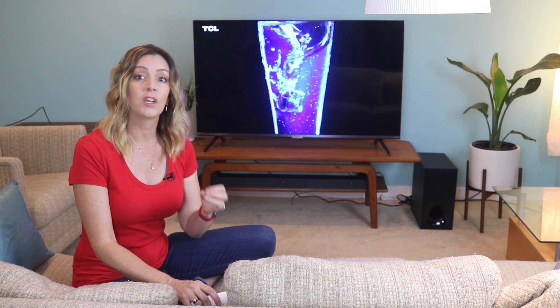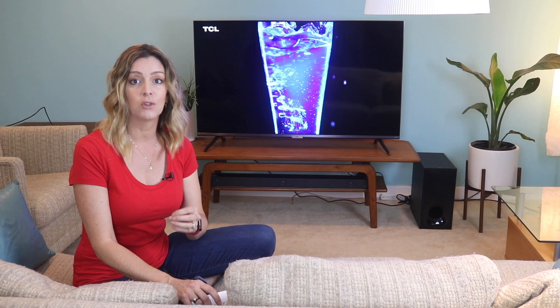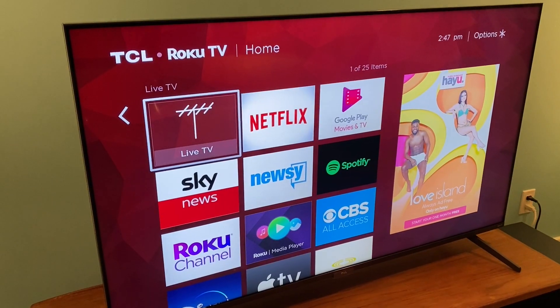The TCL 6 Series has dual 8-watt speakers built into the TV, featuring both Dolby Atmos and Dolby Digital Plus technologies to help deliver high-quality and immersive sound for your movies, music, and games. If you're going to take advantage of those technologies, you need to know that you also need content made in Dolby Atmos, and you'll also need an Atmos-enabled soundbar or surround sound system.